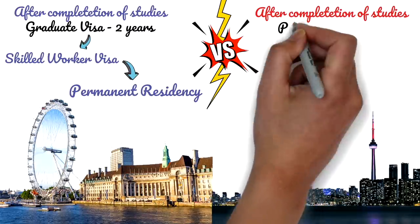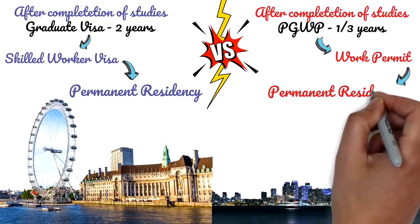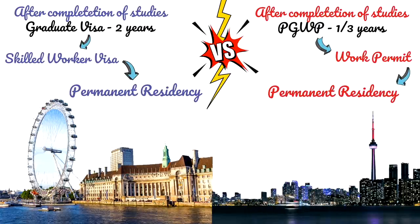In Canada, after completing your studies you get a Post-Graduate Work Permit. A one-year course gives you a one-year work permit; a two-year course gives you a three-year work permit. The PGWP is not extendable — it's a one-time opportunity. After your PGWP expires you can apply for a work permit, and once you have one year of Canadian experience you can apply through the Canadian Experience Class of the Express Entry system for permanent residency.